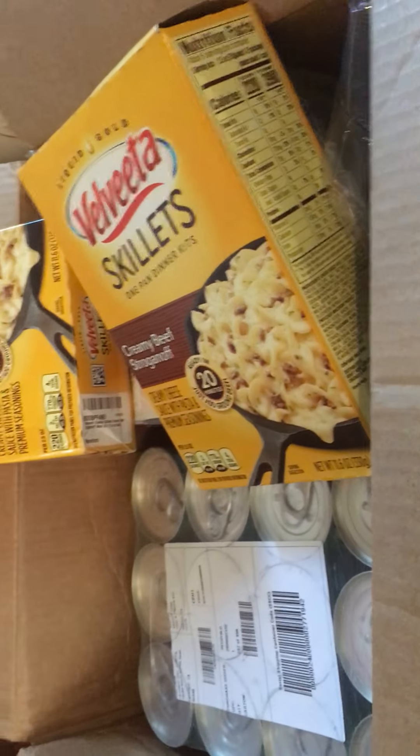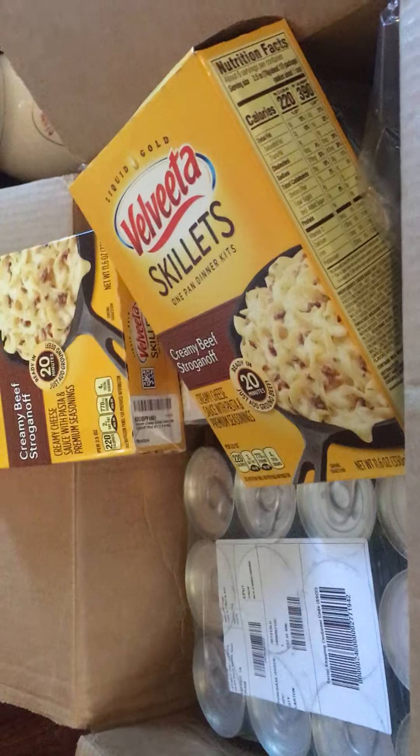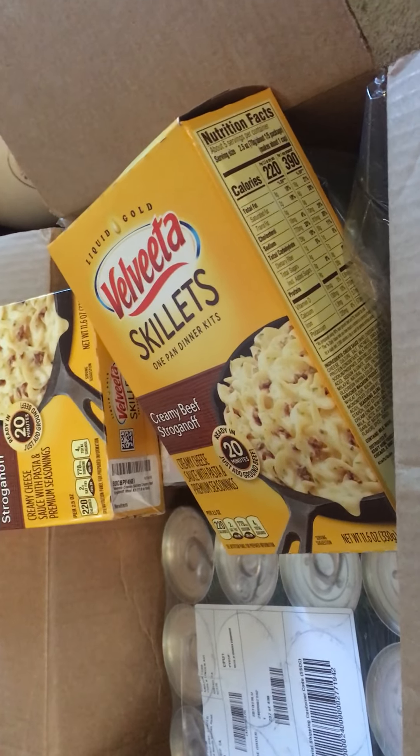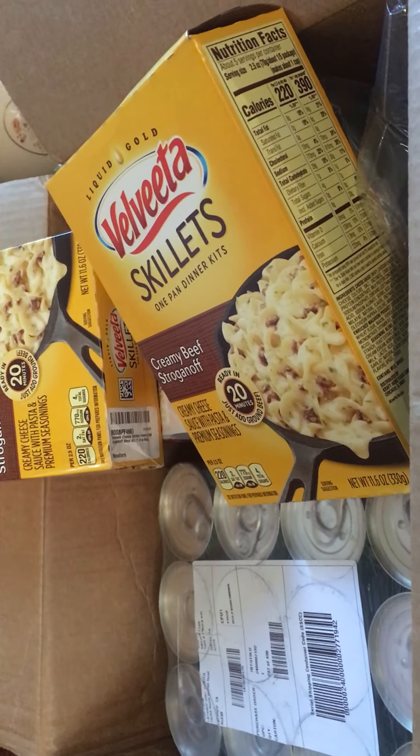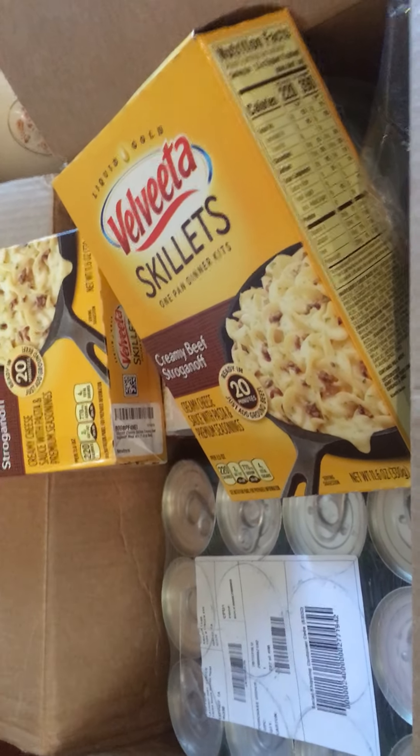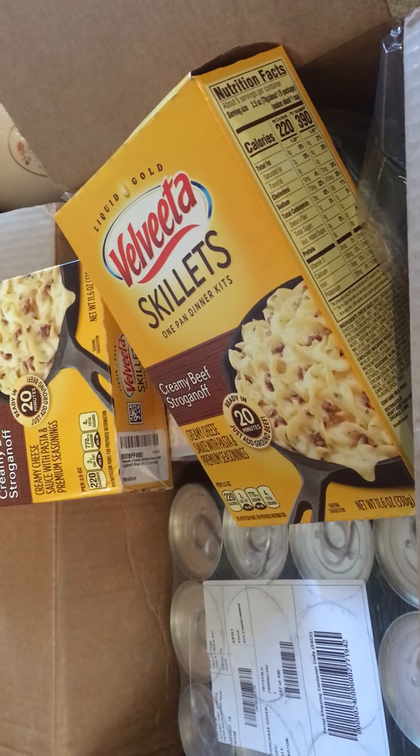That's all I got from Prime Pantry. I will be getting some water from there, but that's not as interesting to show on video. So I'm gonna let you guys go, and I'll see you guys in my next video. Bye!